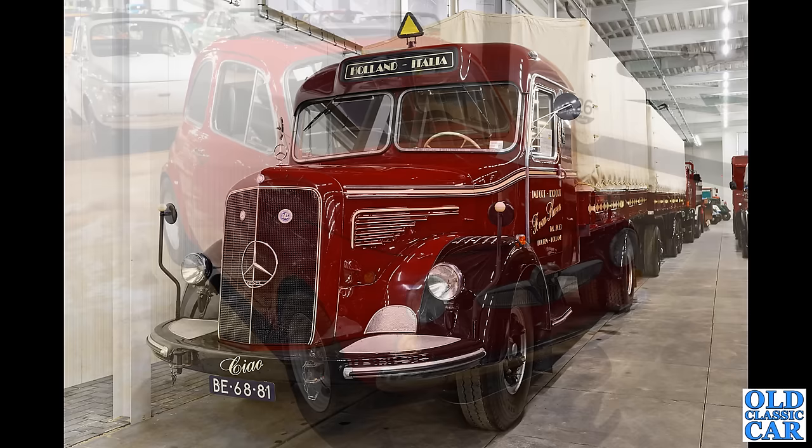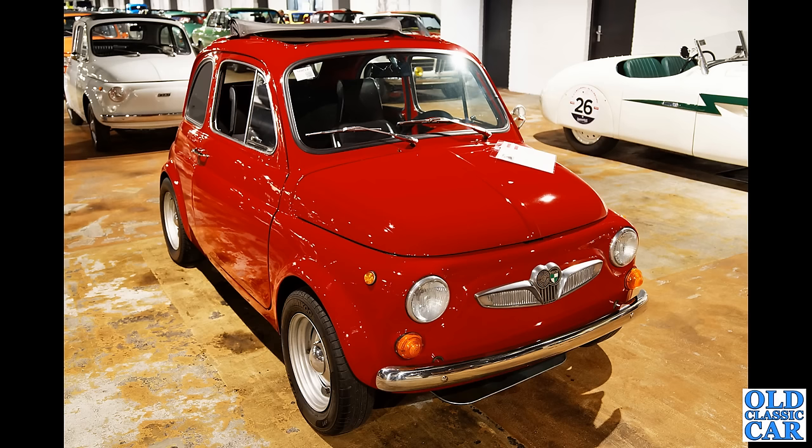Somewhat smaller, we have a licence-built Fiat 500 — this is the Steyr-Puch equivalent of the Italian Fiat 500.